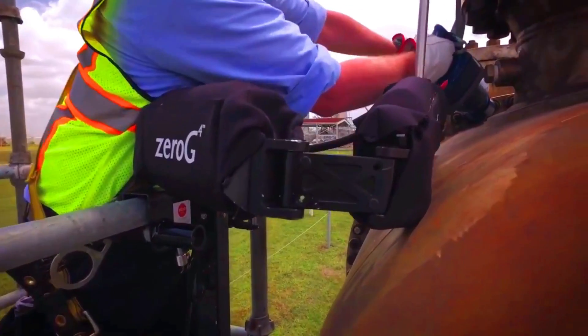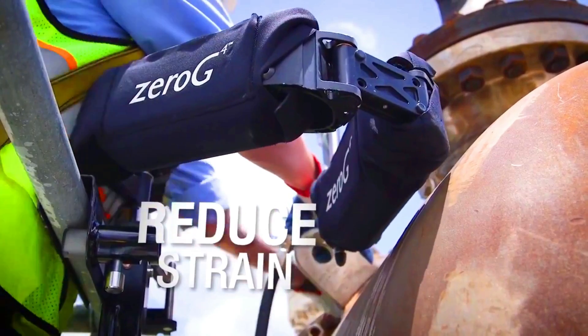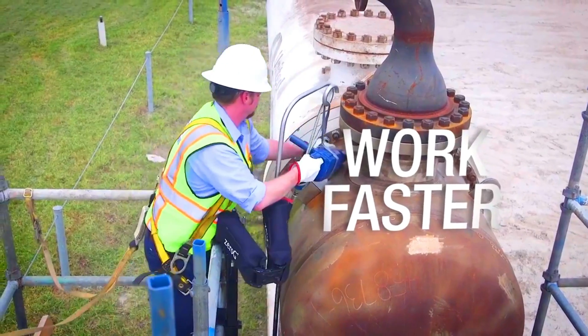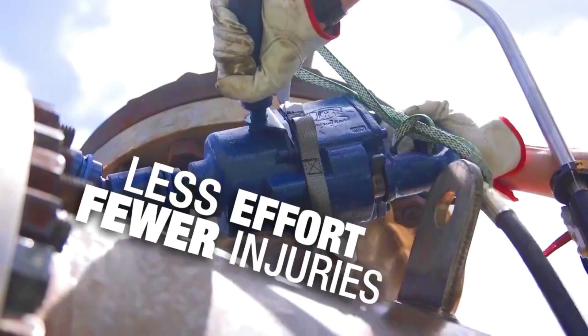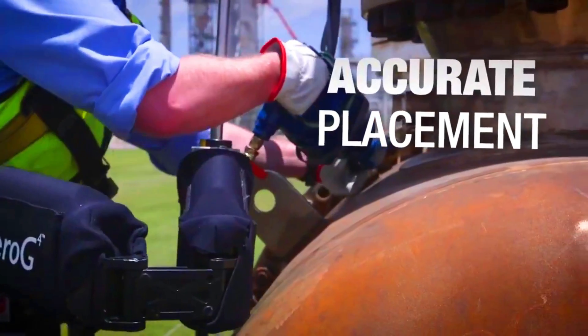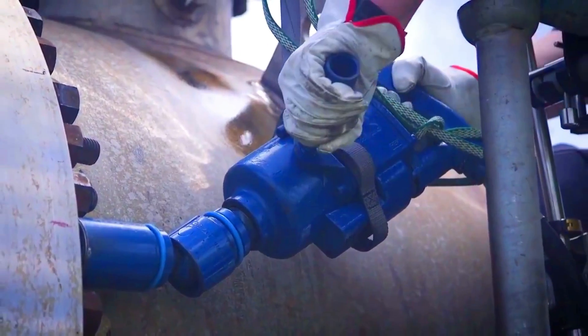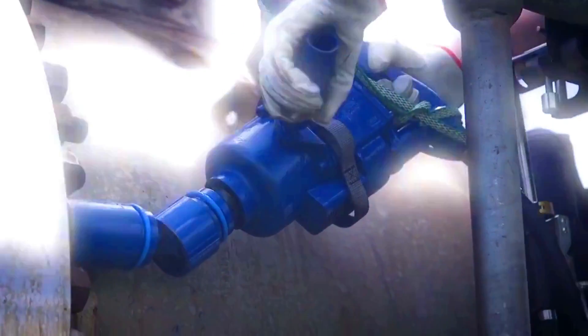The XO0G is easy to use — the worker simply puts on the exoskeleton and straps it in place. The exoskeleton then tracks the worker's movements and provides assistance as needed. The XO0G can be used for a variety of tasks such as lifting beams, moving materials, and installing drywall.